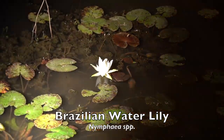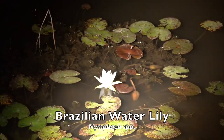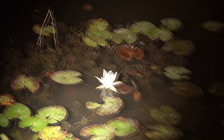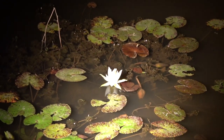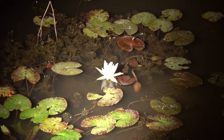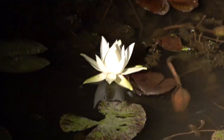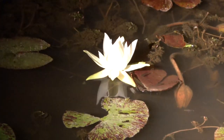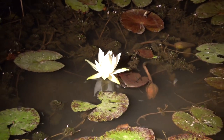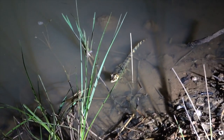Members of the family Nymphaeaceae are water lilies. Here we see a Brazilian water lily species that blooms at night. Notice how the plant provides excellent habitat for the tropical freshwater fishes swimming about it. A baby caiman was also seen along the water's edge at night.